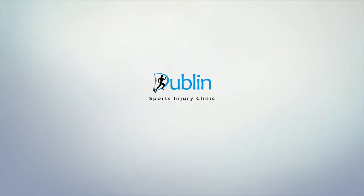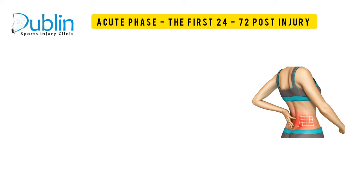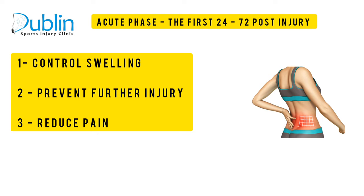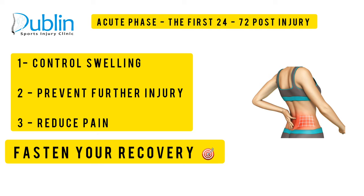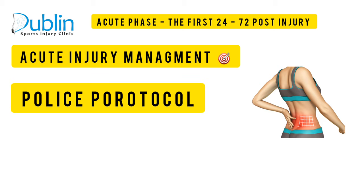Before starting your routine, you need to follow a series of protocols that we're going to share with you in this video. We call them the POLICE and No Harm protocol. I would suggest you watch this video until the end and follow these two protocols before starting these exercises. The main goal in the acute phase — the first 24 to 72 hours — is to control the amount of swelling to the injured area, prevent further injury, and reduce pain.